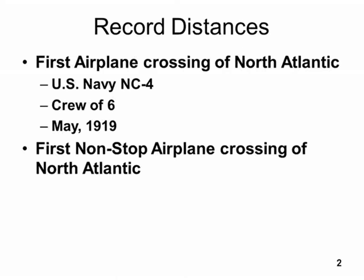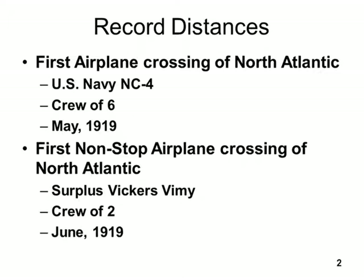That was the first crossing — they stopped a lot of places. Now, the first nonstop airplane crossing was in a World War I surplus Vickers Vimy. Vickers is the manufacturer, Vimy is the model — like a Chevy Impala. Vickers was made in Great Britain, and it was a bomber made near the end of World War I. A couple of gentlemen flew it across the North Atlantic nonstop, effectively from Ireland to Newfoundland, Canada. There were two people, and they did it the next month in 1919.